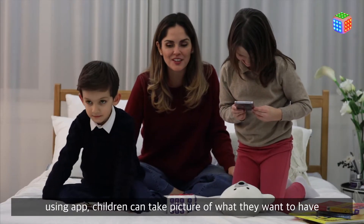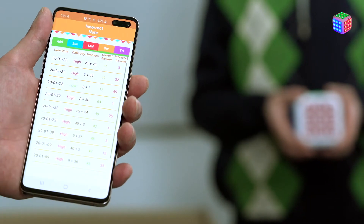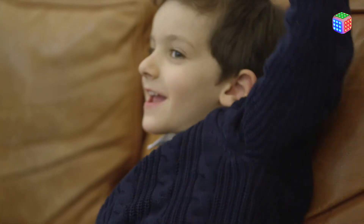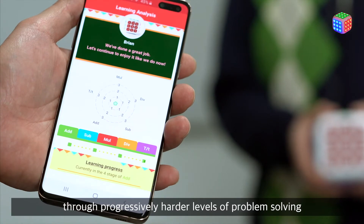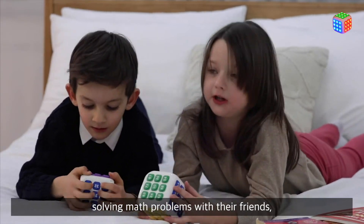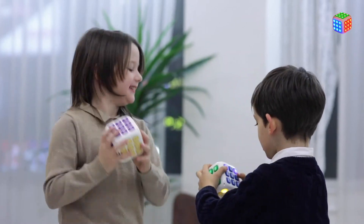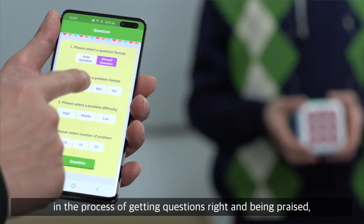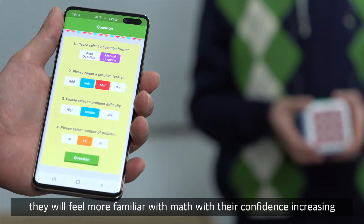Creating synergy and making them more competitive. Using the app, children can take pictures of what they want to have and set it as their target prize, thus giving them motivation. As if clearing stages in a video game, Kreia Cubu helps children advance through progressively harder levels of problem solving. As children immerse themselves in cube battles of solving math problems with their friends, they will never feel bored as they uncover the secrets of numbers.